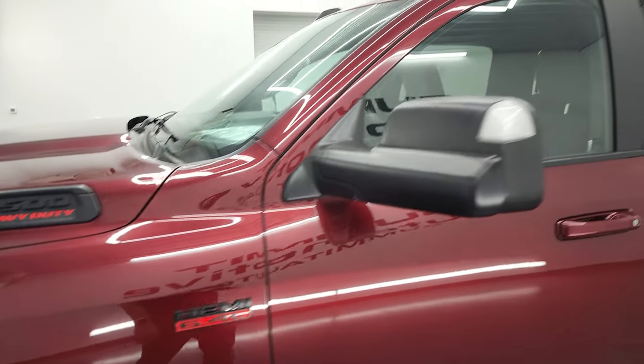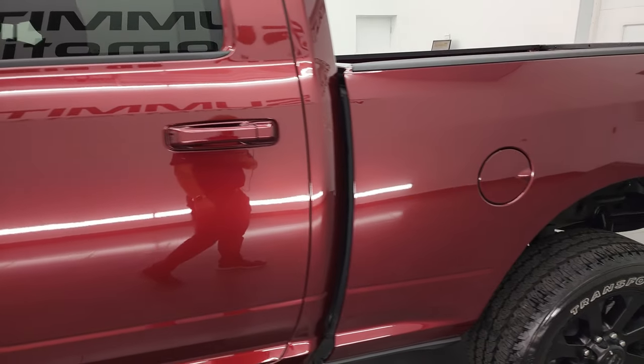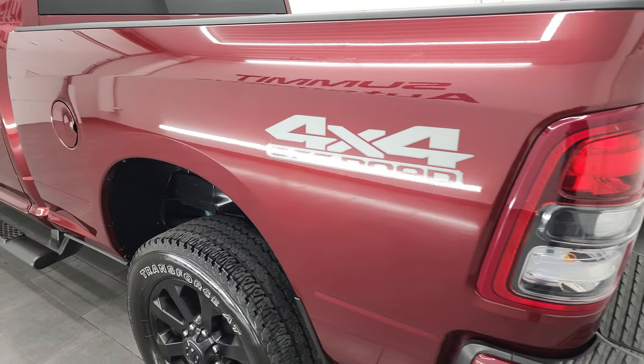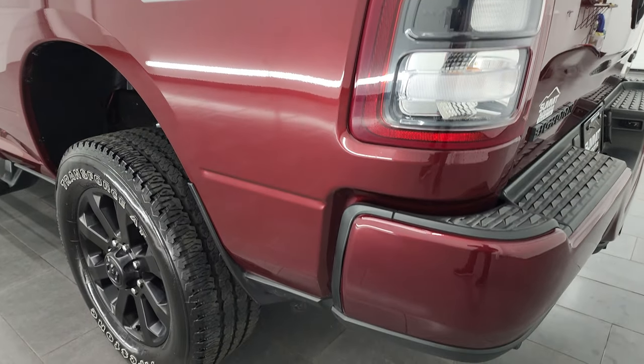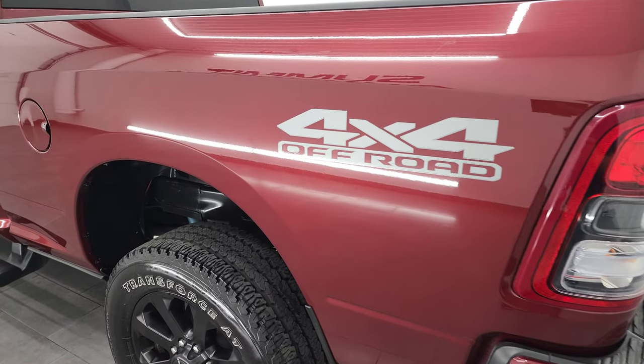Delmonico Red Pearl Coat is the color, and I shoot all my videos in 4K. So if you have HD capabilities on your computer, tablet, smartphone, or television, I recommend turning them on now because it is your best way to check out the quality, condition, options, and of course cleanliness of the vehicle before seeing it in person.